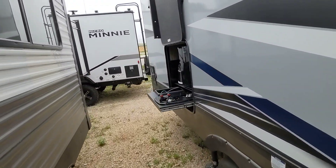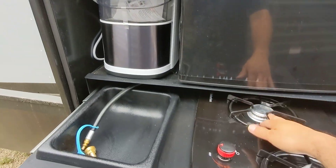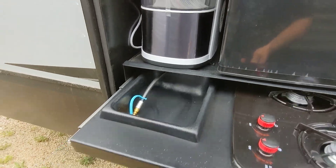It does also feature a compact outdoor kitchen as well. You have a fridge here, ice maker, two-burner propane cooktop, and removable sink.